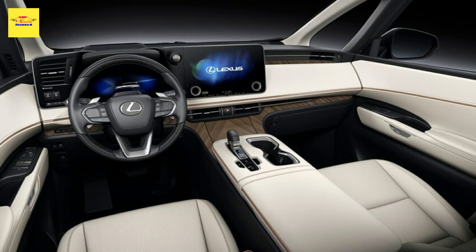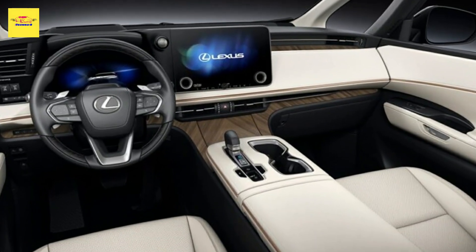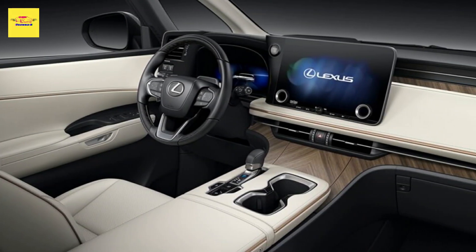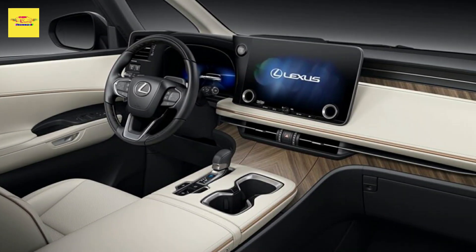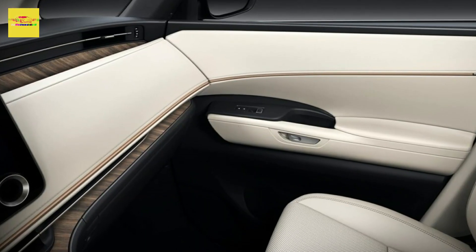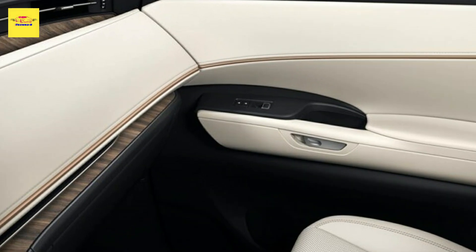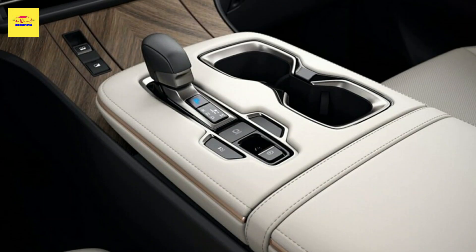Lexus has not yet released full powertrain specifications for the new LM, other than confirming that it will be available in two hybrid configurations: a 2.4-liter turbocharged 4-cylinder hybrid and a 2.5-liter 4-cylinder hybrid.